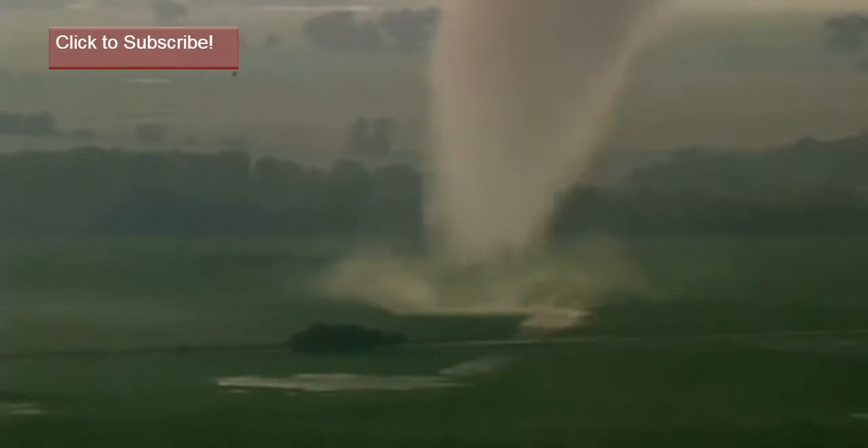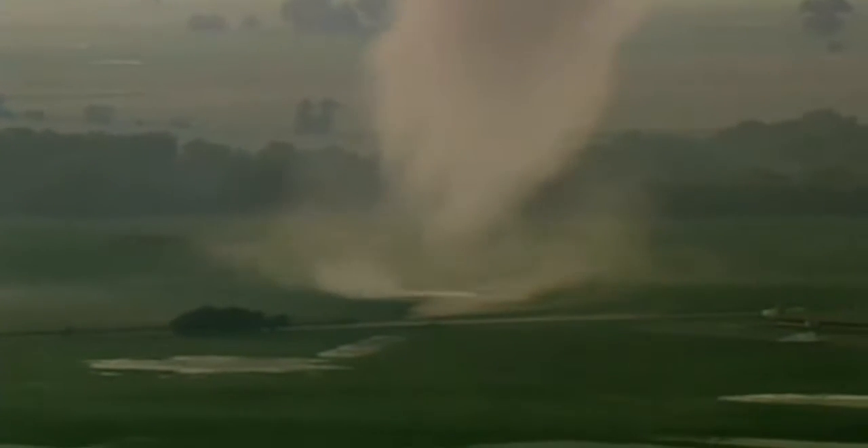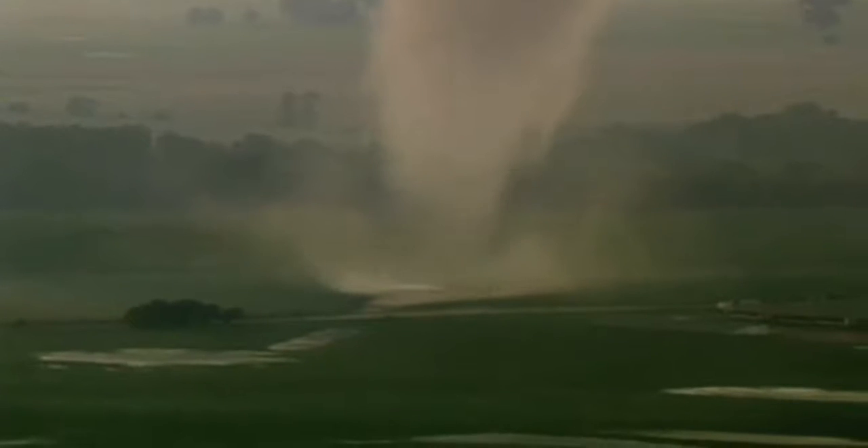A news helicopter pilot flying over the plains of Oklahoma spots a large twister. It's a large tornado. There are some structures there, and it looks like it's going to be right in the path. When it hits a farm — I think it's a pig farm — there's no hope.